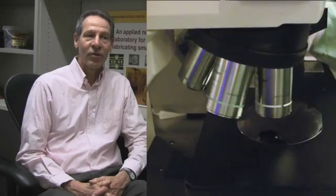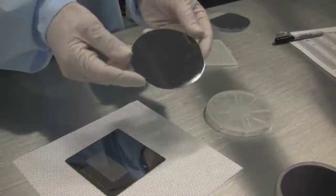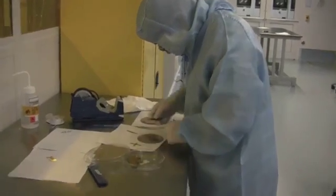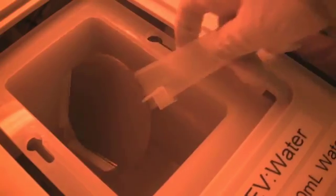Our clean room has a number of tools for the processes of lithography. Lithography is essentially the process of applying a very thin film of metal or other materials on a substrate, patterning that film to reflect the type of structure you want to make, and then etching the patterned structure so that whatever you don't want gets removed, leaving behind the structures that you want in your device.